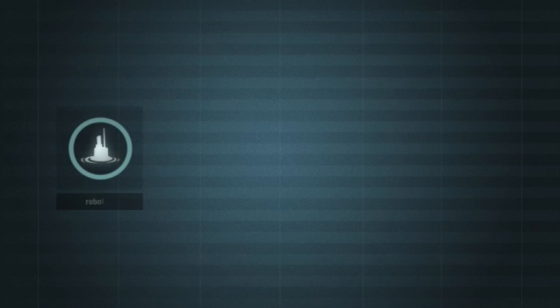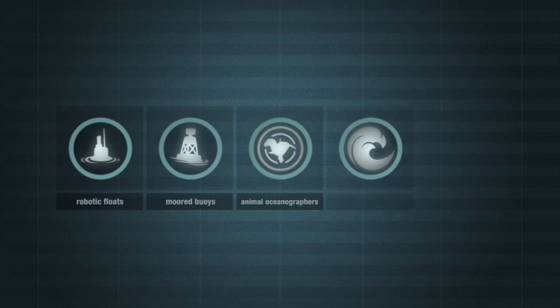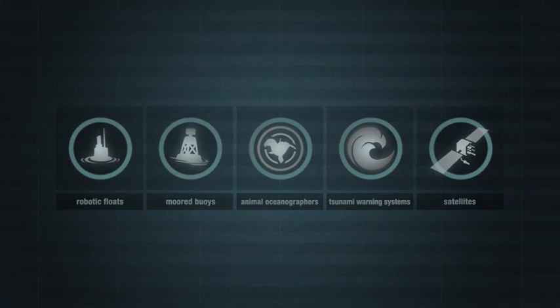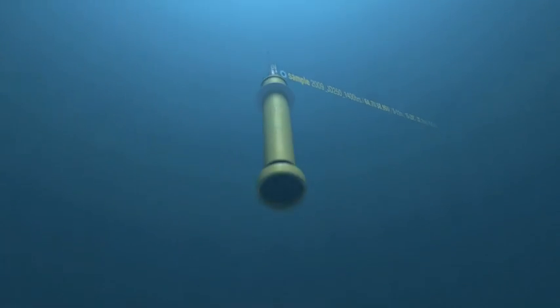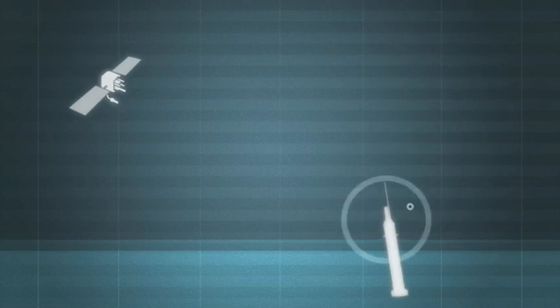Realizing this lack of knowledge, researchers are now implementing many tools and technologies as part of the global Earth observing system to enable a deeper understanding of the oceans. Thousands of automated robotic floats drift with currents at depths of up to 2 kilometers, sampling pressure, temperature, and salinity. The data collected helps scientists measure conditions driving climate change.